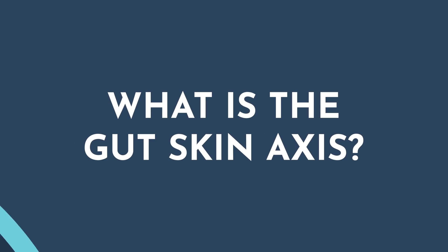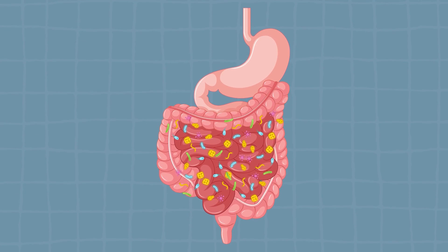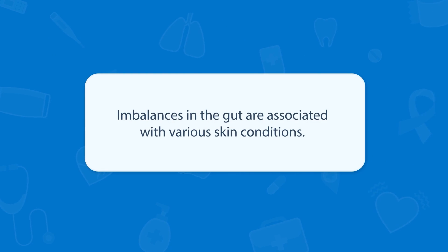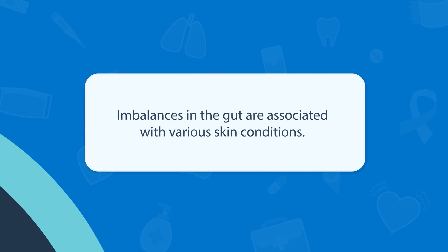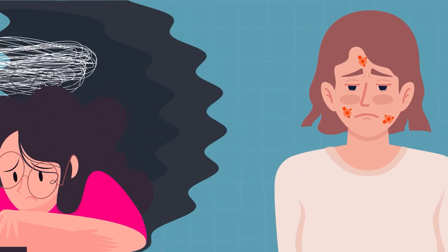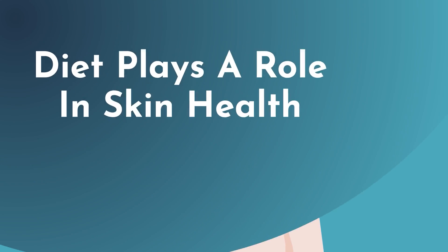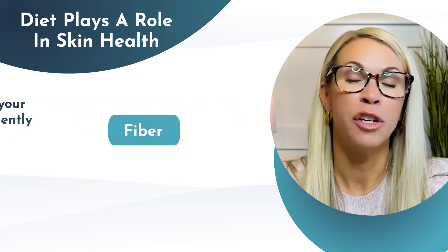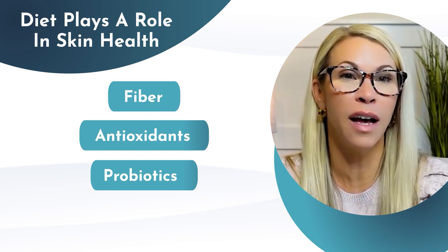So what is the gut-skin axis? This is the connection between our gut and our skin — a concept describing the bi-directional relationship between the two. The balance of the microbiome in the gut can influence the health and appearance of our skin, and vice versa. This is regulated through inflammatory mediators and the immune system. The gut-skin axis is also influenced by the body's stress response and hormonal balance. Stress can affect the gut microbiome and increase production of hormones like cortisol, which can influence skin health and exacerbate conditions like acne. Diet also plays a role — what you eat influences your gut microbiome and subsequently the health of your skin, and a diet rich in fiber, antioxidants, and probiotics can support a healthy gut and improve your complexion.